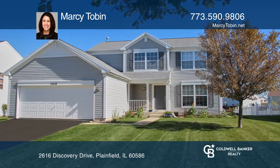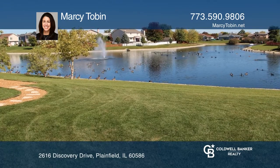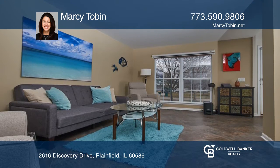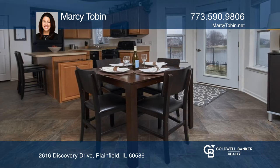Here is an exciting opportunity for an updated home backing a large pond. Beautiful water views can be enjoyed from almost every room. This tastefully decorated three-bedroom home features an open concept main level,